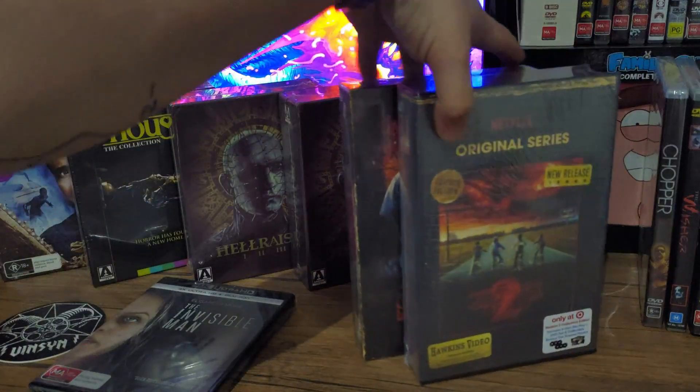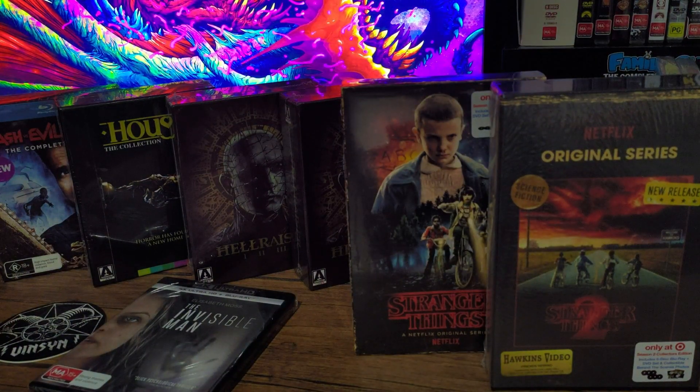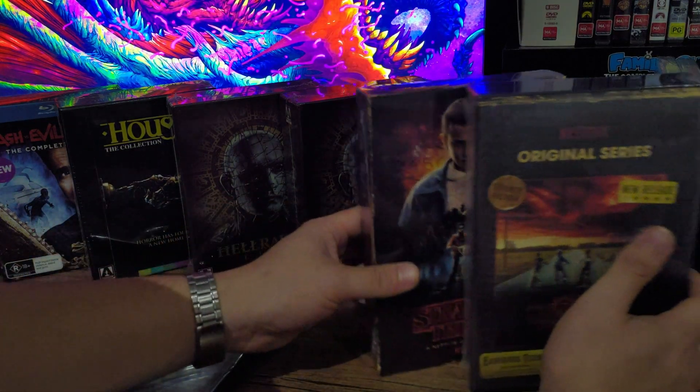Alrighty guys, I've got a few things in the mail today including these Stranger Things Season 1 and Season 2 VHS style box sets. I've always wanted these but unfortunately Australia doesn't sell them so I had to get them imported from the US. It finally came after a little while and it looks brilliant. I'm really excited to get into that and do an unboxing video, so stay tuned for that.